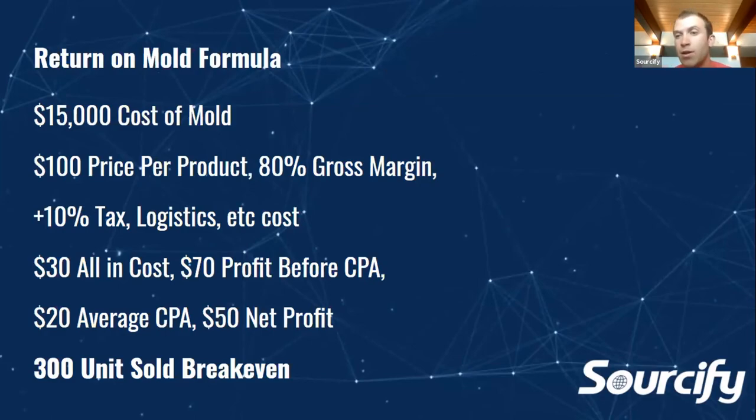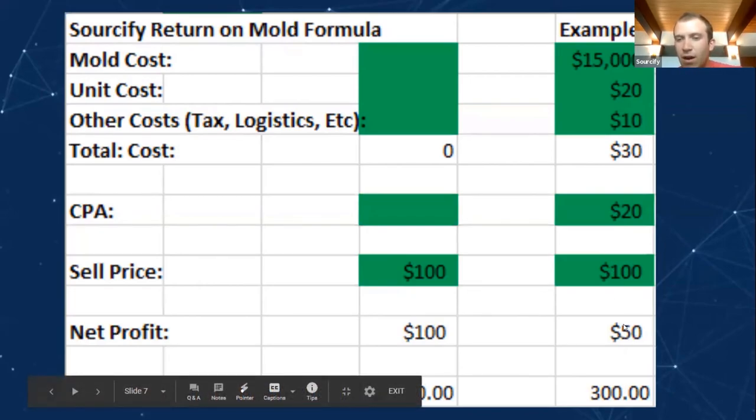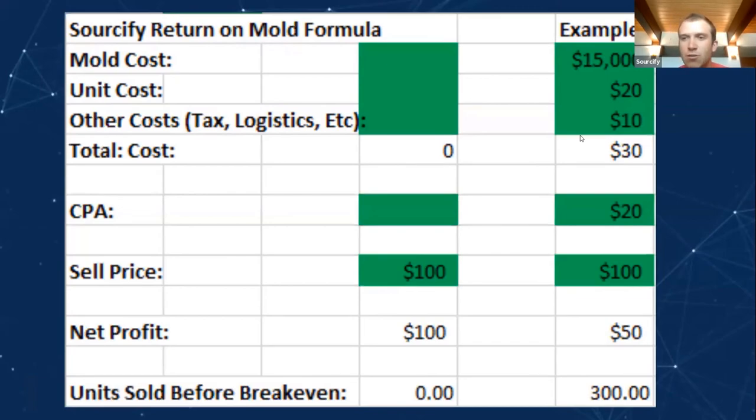By creating your own mold, you're number one inventing and creating your own product, and number two protecting others from stealing that idea. E-commerce is pretty competitive right now, and when you create your own mold, you can really protect that idea and make it so someone can't just start producing the same product overnight. We have a return on mold formula on Sourcify.com. The goal is to break down the costs of the mold and the break-even metrics. In this example, a product costs $20, with tax, logistics, and customs fees the total is $30. Your CPA is $20 and you're selling for $100, so you're profiting $50 per product — meaning you only need to sell 300 units to pay for a $15,000 mold.